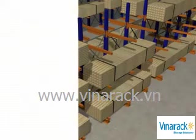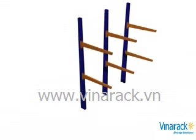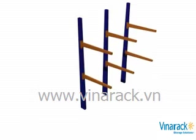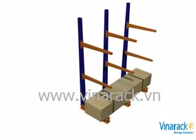Cantilever rack consists of upright columns that support the arms. The vertically adjustable arms are bolted to the columns and can be angled for load retention. In conjunction with the column, the horizontal base provides stability to the structure and supports the bottom load.